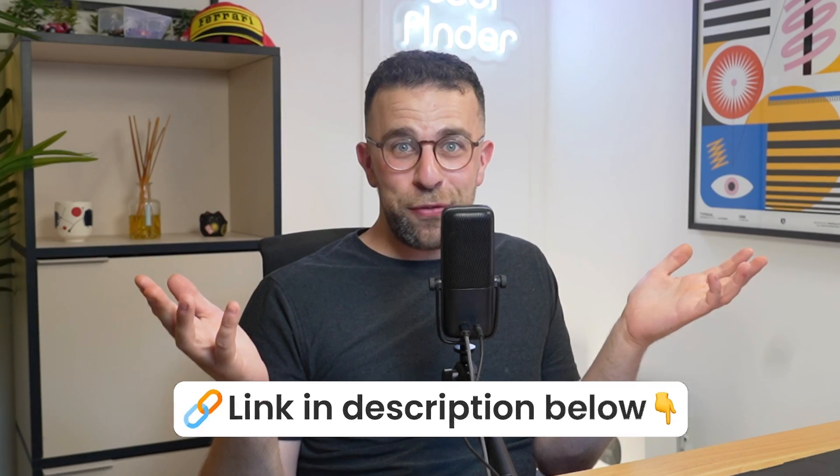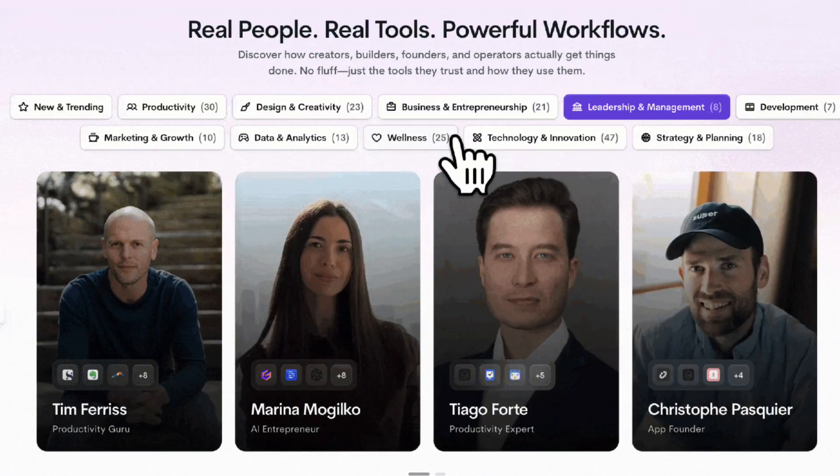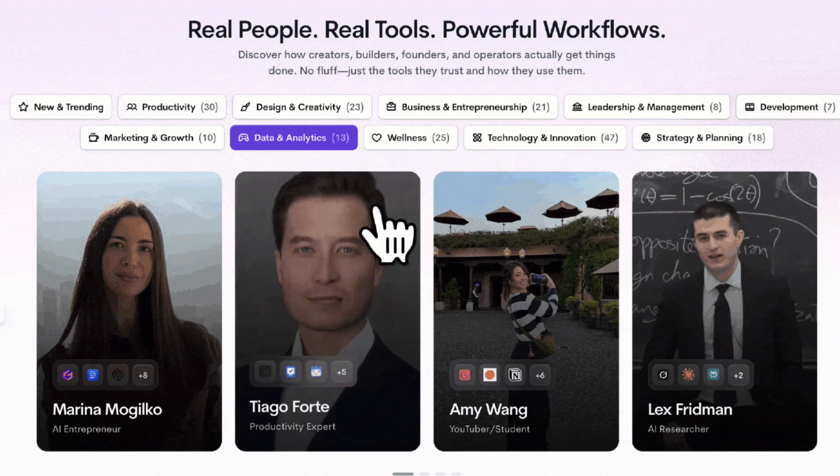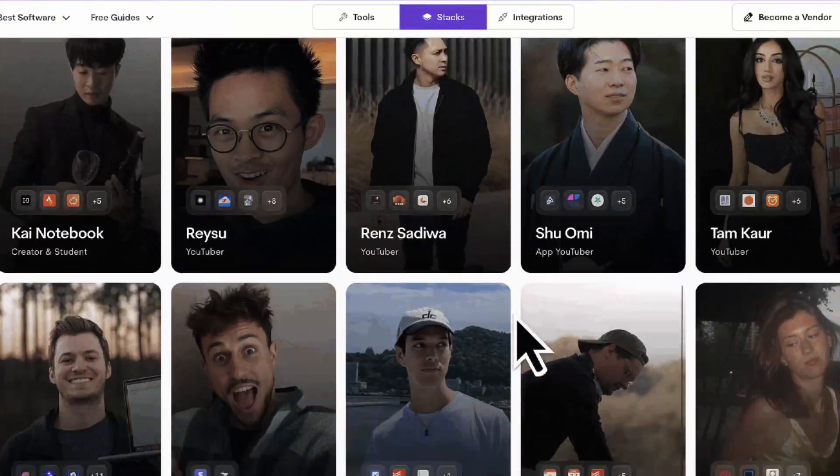Before we begin, if you like browsing what tools people use — like the Comet browser for example and many more — you can go over to Stacks. It's free to access over 75 stacks and explore what people use. You can check out the link in the description.